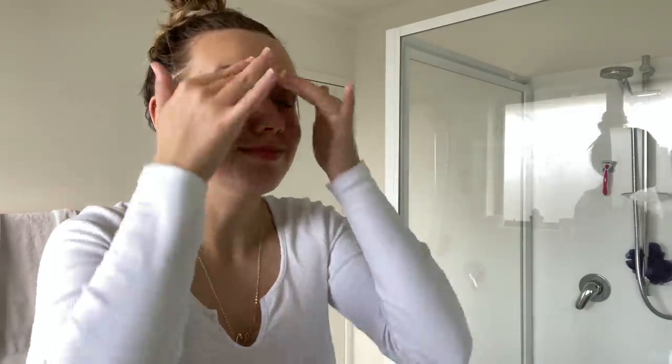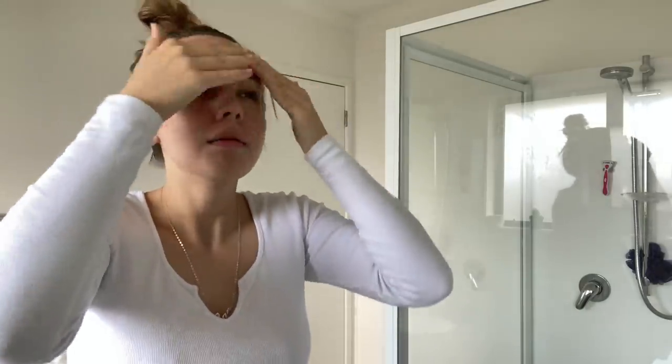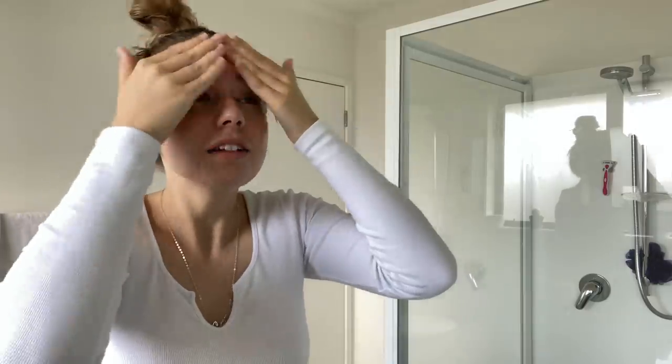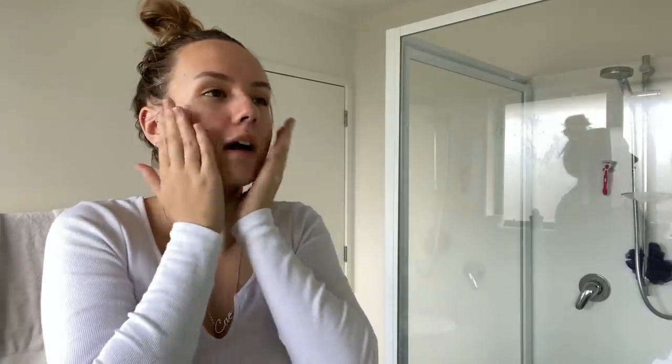I think the toner is next. I used to always put it on one of those little cotton pads but I'm just going to pop it on my hands because we don't need to waste. I'll just pat it in — I follow skincare by Niram on TikTok and I'm pretty sure you just pat the toner.